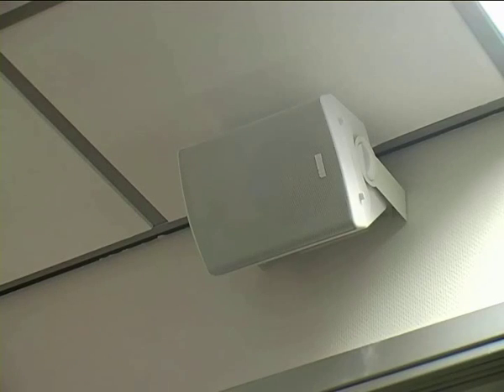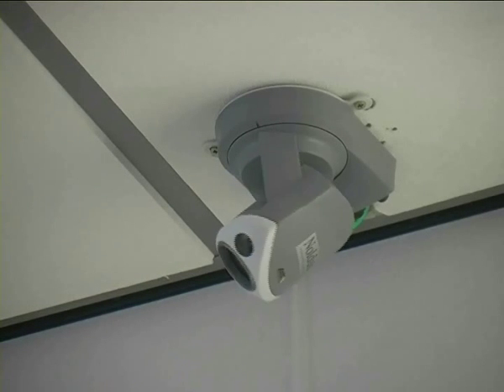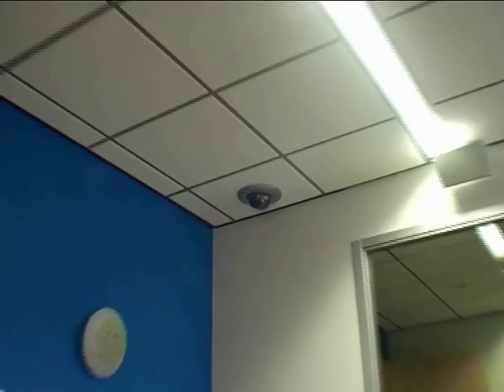The Noldis Observation Lab offers you fully integrated equipment. You can hear, see and record everything in high quality and great detail.